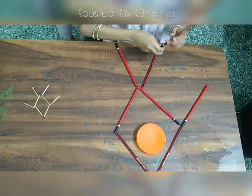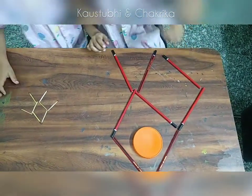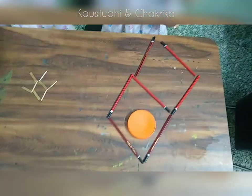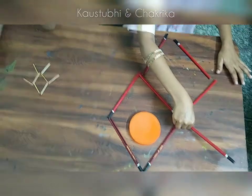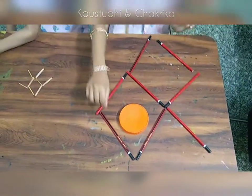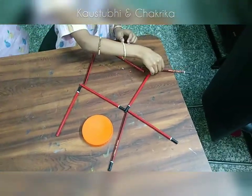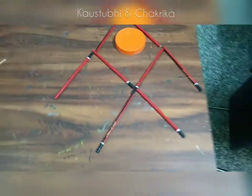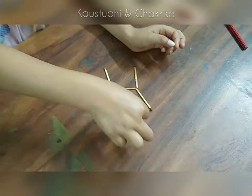First we will take one pencil and attach it here. Then we will take another pencil here. Take one pencil — this side all came to this side, to my side. Take one pencil.